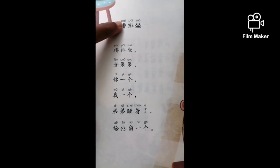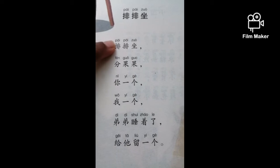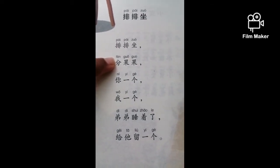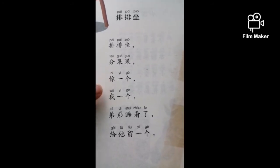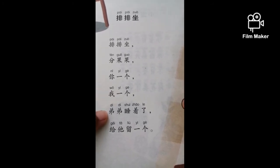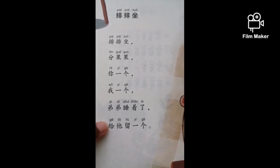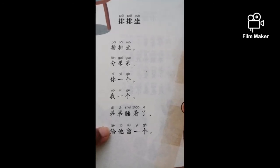排排座。 分果果。 你一个。 我一个。 弟弟睡着了。 给他留一个。 Is that too fast? Let's try again.